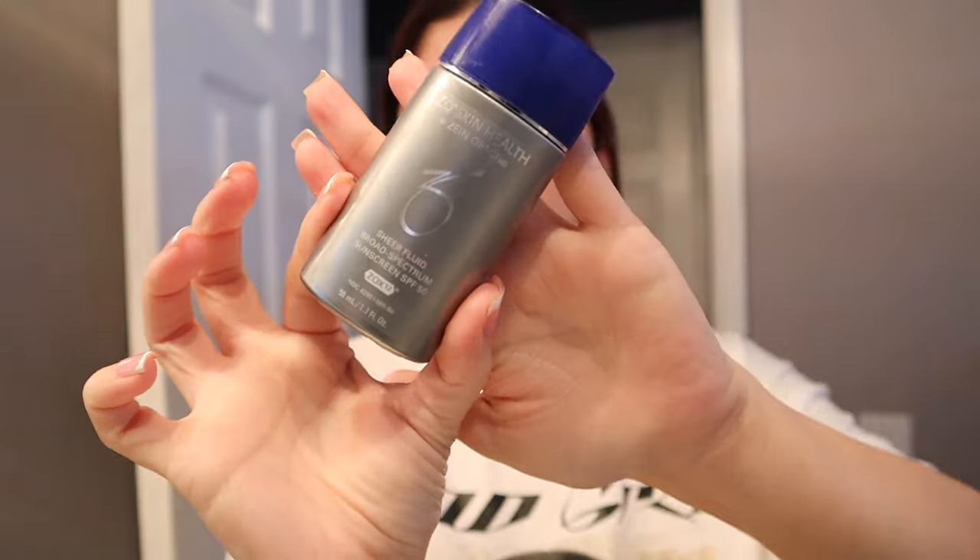Since I'm going to be out and about in the sun today, I have to go in with a strong SPF. The sun is your worst enemy for your skin. I'm going in with the Zeal Sheer Fluid Sunscreen SPF 45. I dab it on — it kind of looks and feels like butter. It gives a slight white cast but absorbs into your skin, so you shouldn't have to worry about it.